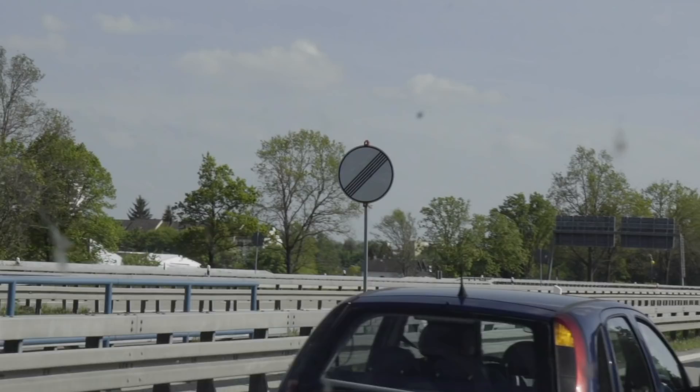Hey guys, we've just landed here in Memmingen in southern Germany. We're about an hour and a half west of Munich. Tommy has kindly picked us up in this wonderful Caravelle. We're now going on to the Autobahn — about a half hour journey down to the ABT headquarters. So we'll pick it up there.